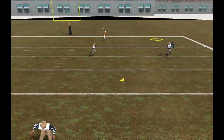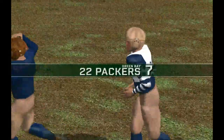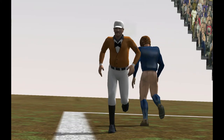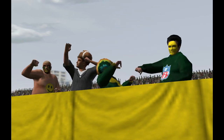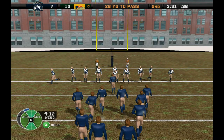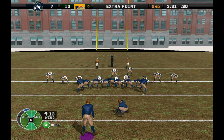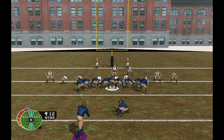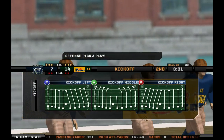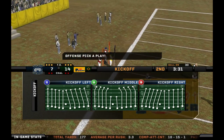Goes to the end zone. Touchdown Green Bay! Perfect throw against single coverage. Number 15 comes in to attempt the point after. The extra point attempt is good. As an offensive coach in this league, you always make an adjustment, and hopefully you can get the defense on its heels and get it in there for the touchdown. Good job by these guys.